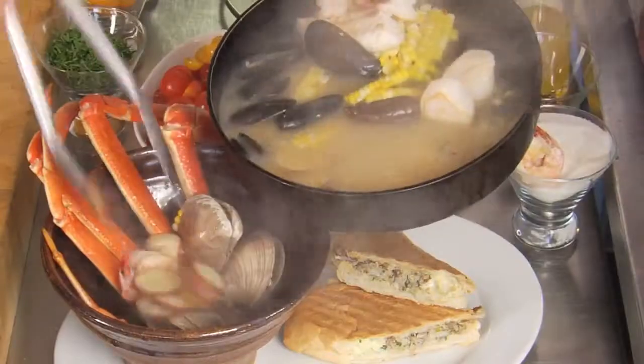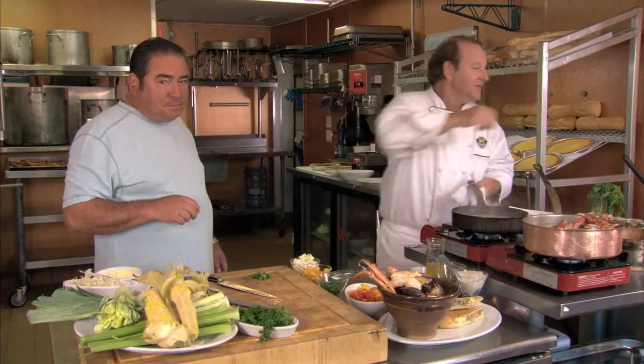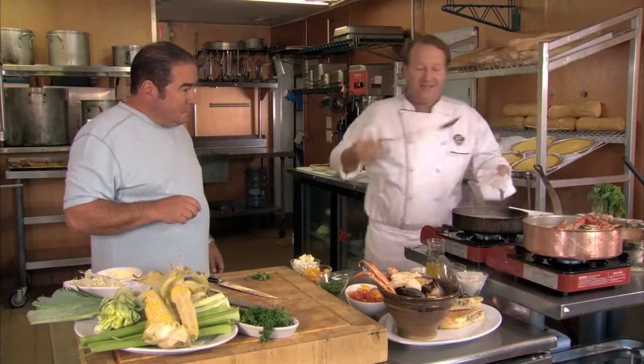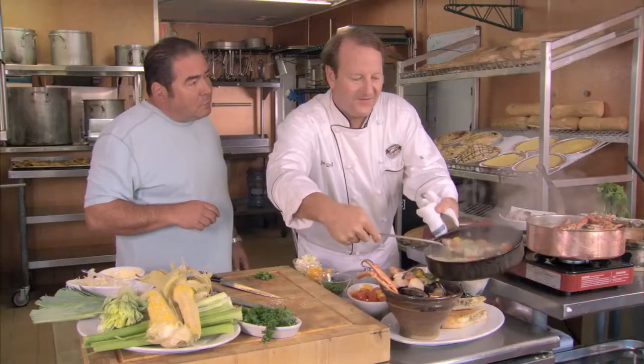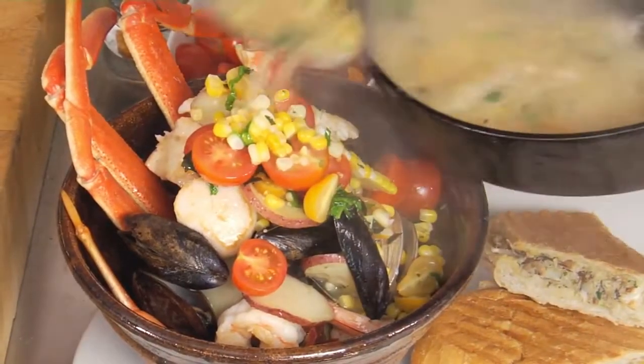And this is on the dinner menu every night. You're going to hurt somebody with this dish. This is the real deal. This is dinner. And a show. And this is for one. Zip codes wish they had this dish.